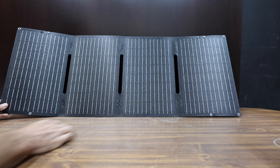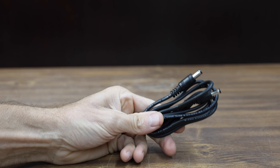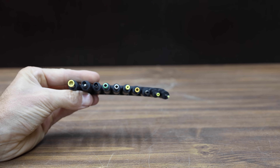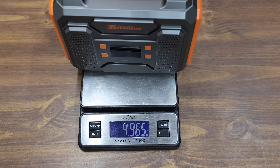The ZeroCore even comes with a 60-watt solar panel. The kit also includes a wall charger, cigarette lighter adapter, 12-volt charging cable, a solar charging cable, and several adapters. The ZeroCore is made in China and is very light at just under 5 pounds.